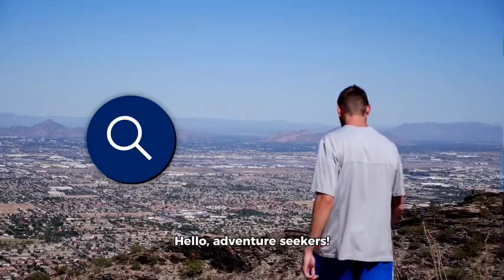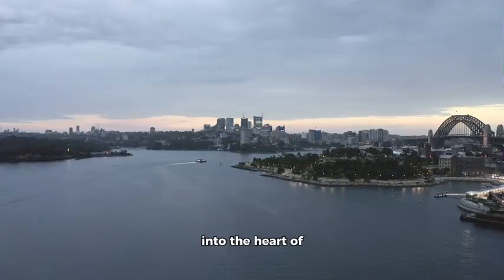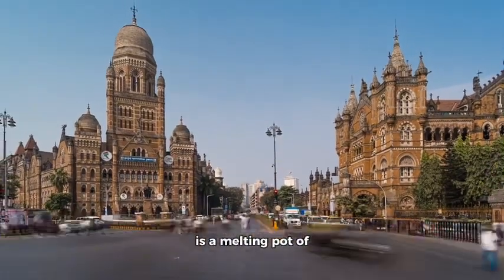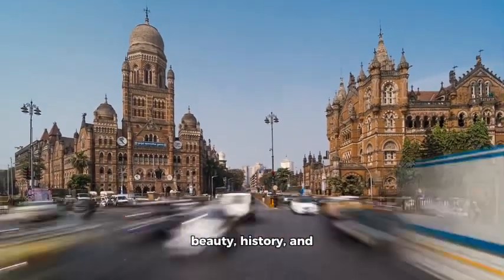Hello, adventure seekers. Today, we're diving into the heart of Sydney, Australia. This bustling city is a melting pot of beauty, history, and modernity.